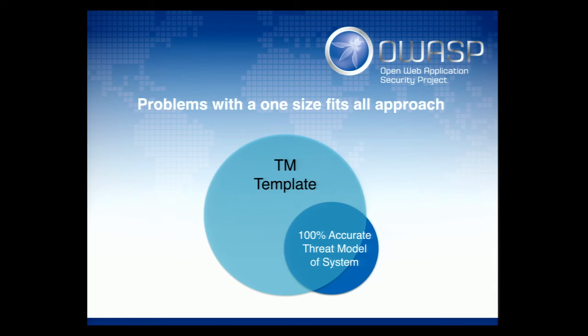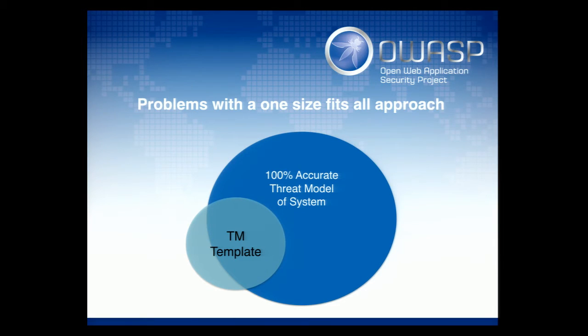That's quite a simple approach, but we'll run into problems because the world doesn't fit one fixed template. We build lots of different types of applications. Either the template will be too big — with too many things that don't apply, annoying developers with 80% irrelevant information — or it won't be big enough for complex systems and we don't get much value.